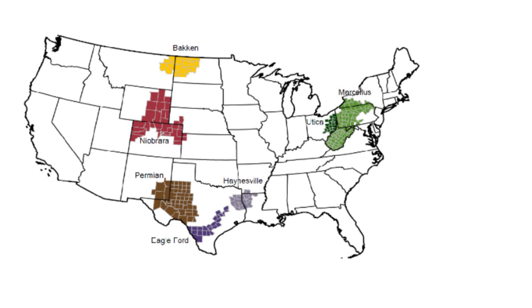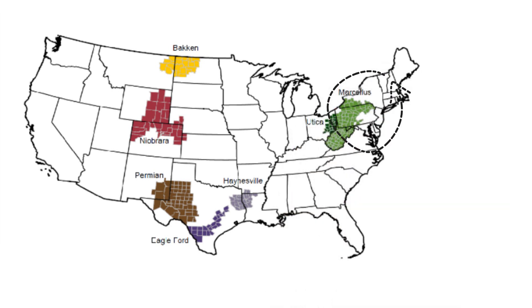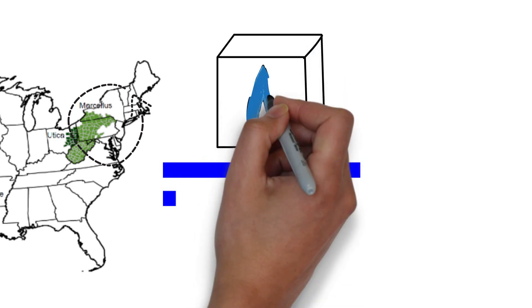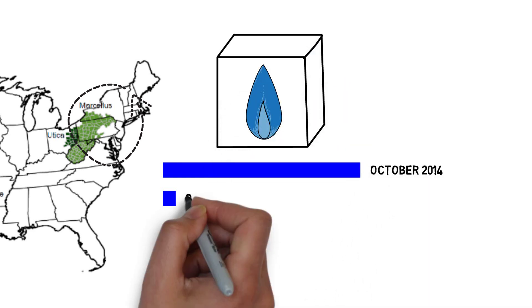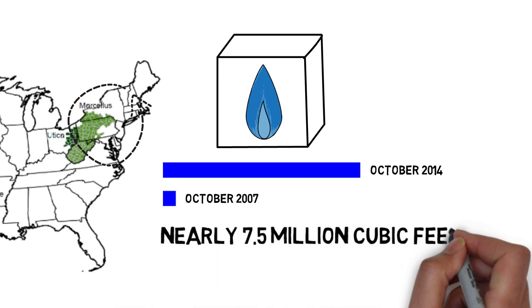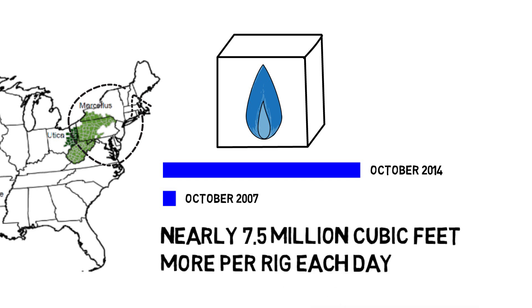The biggest increases in natural gas per rig are in the Marcellus region, in the Appalachian Basin of Eastern North America. As of October 2014, new drilling rigs in the Marcellus region will produce nearly 7.5 million cubic feet of natural gas per day more than rigs drilling in the same region in 2007.